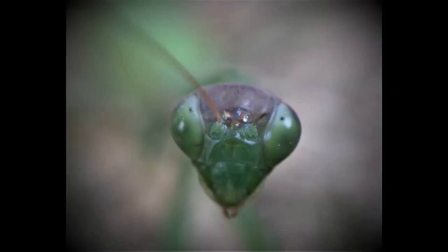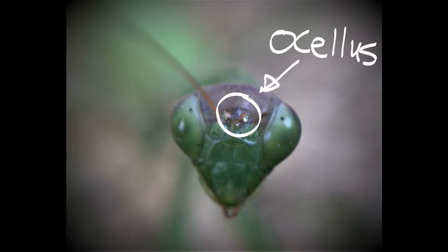These guys have five eyes. That's right — five! I was amazed too when I found out. They have two compound eyes and three smaller eyes called ocelli that help them tell between light and darkness.